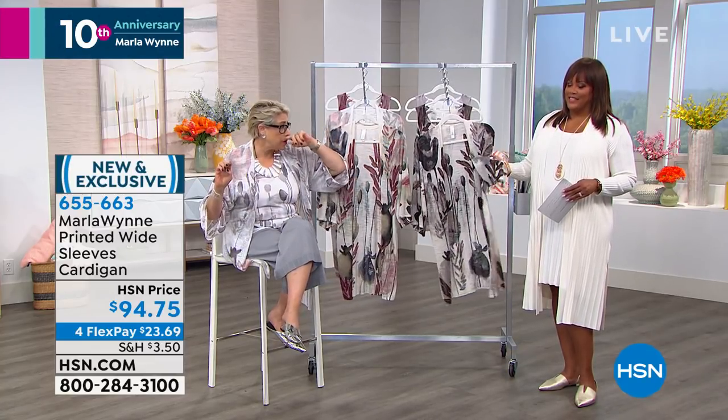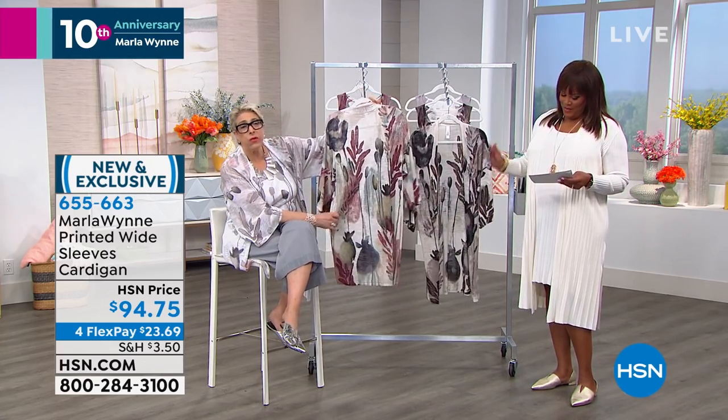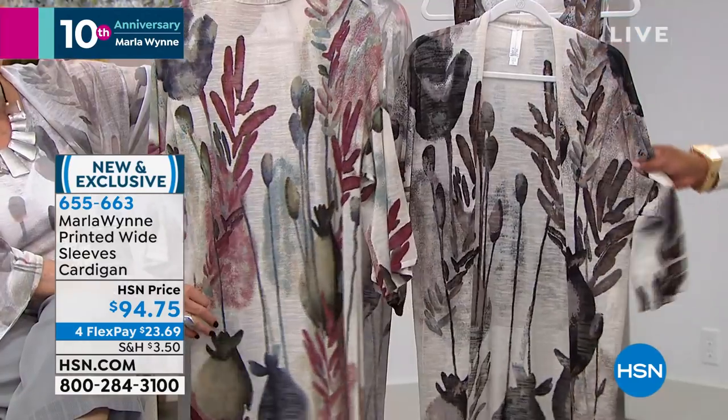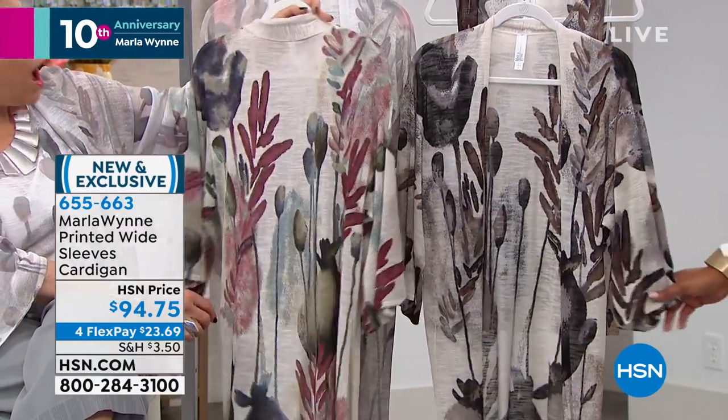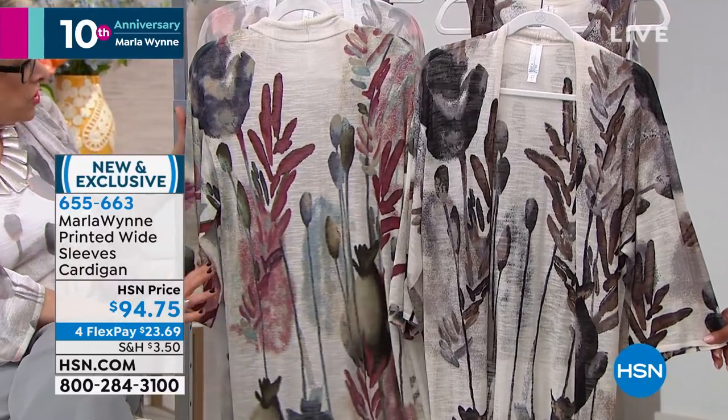It is rare that we get a print and go, 'okay, that's it.' But this is one of those 'oh' moments. It is like a watercolor. It's a floral — which if you know me, this is so not like me — but I fell in love with this. Absolutely fell in love. Very modern take on floral.